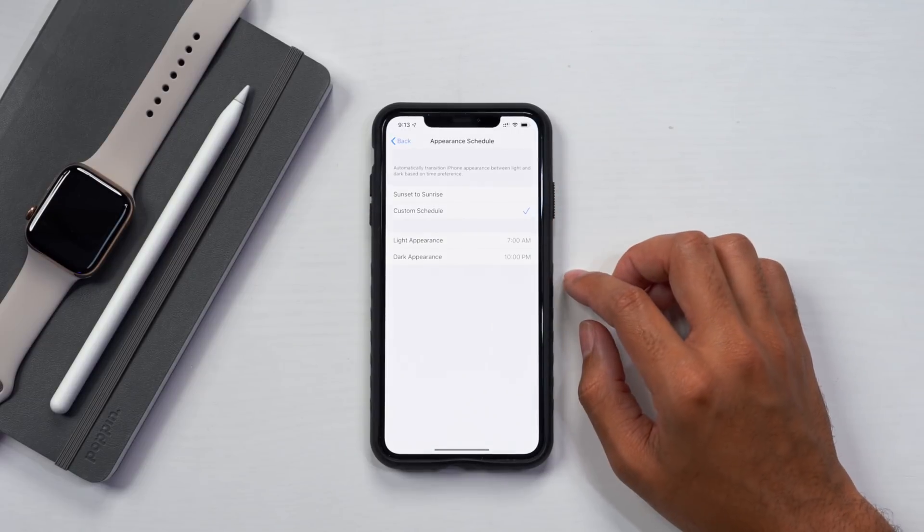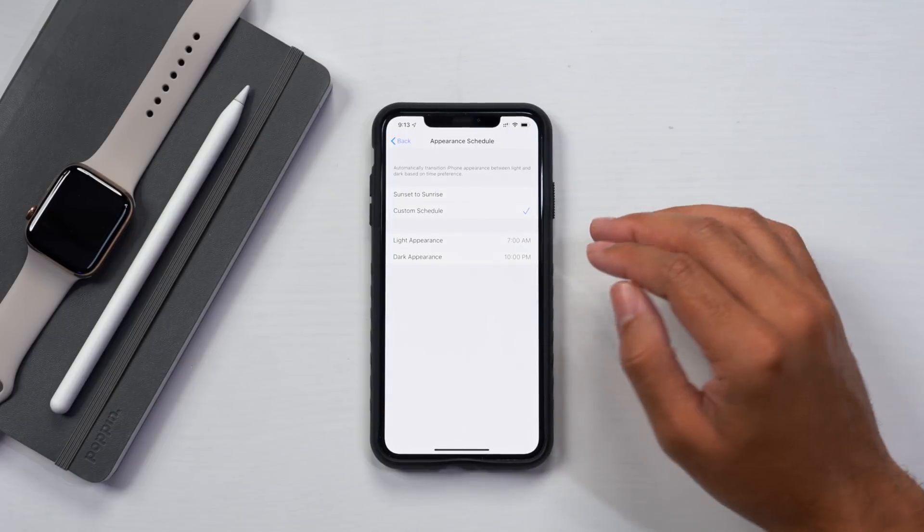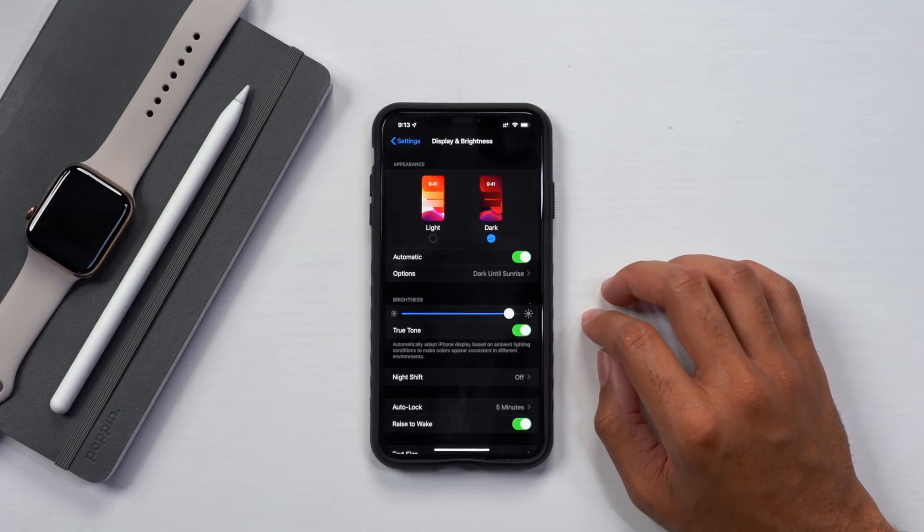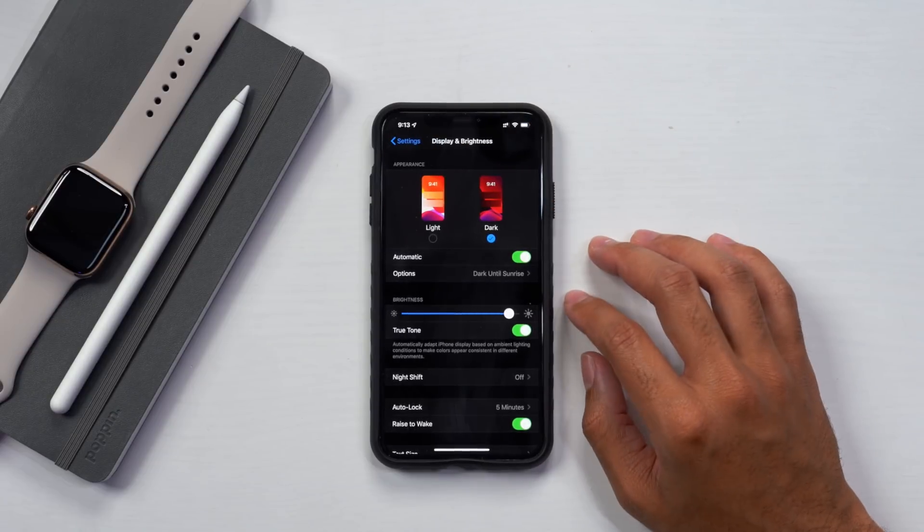You can also set a custom schedule to select the times that you want the light and dark themes to activate. Go ahead and configure settings as to how you like it, and that will be the configuration going forward.